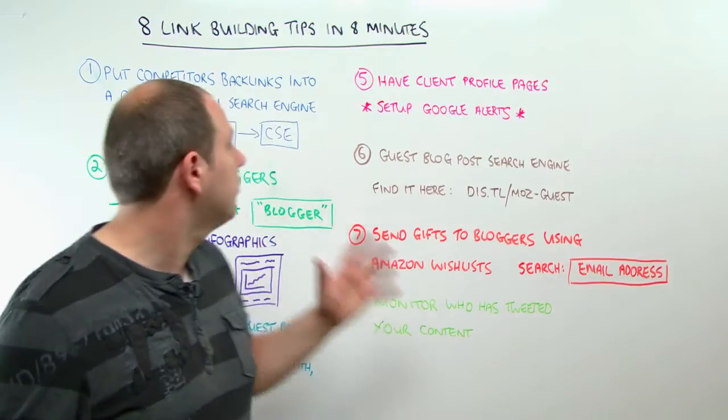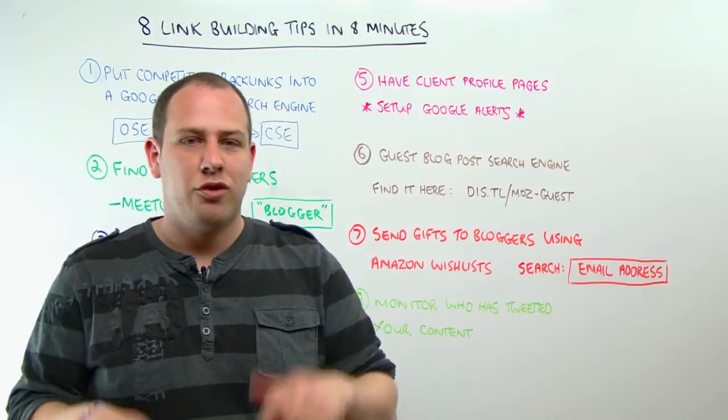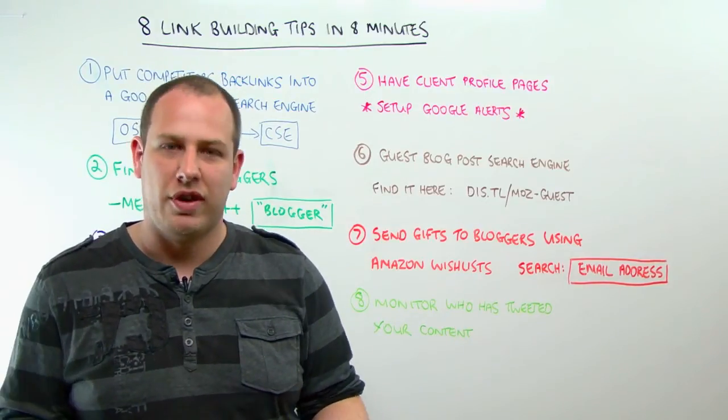So that's it — eight link building tips in what was hopefully about eight minutes. I'm Paddy. Feel free to ask any questions in the comments, and thank you.